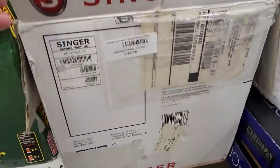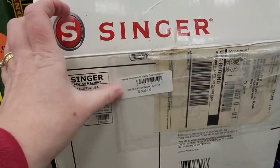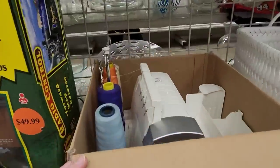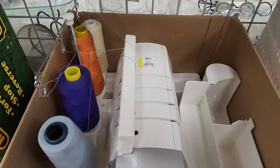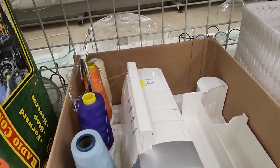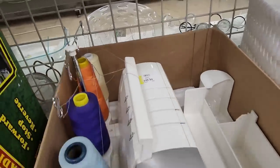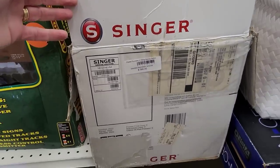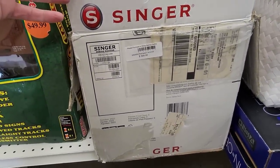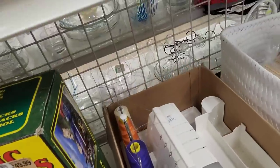Singer sewing machine — it was $3.99. They have it for $50. We have a Pennsylvania College of Art and Design — one of those students needs to come in here and look at that. I wouldn't know if it was working or not. That's kind of a good deal, I say so myself.